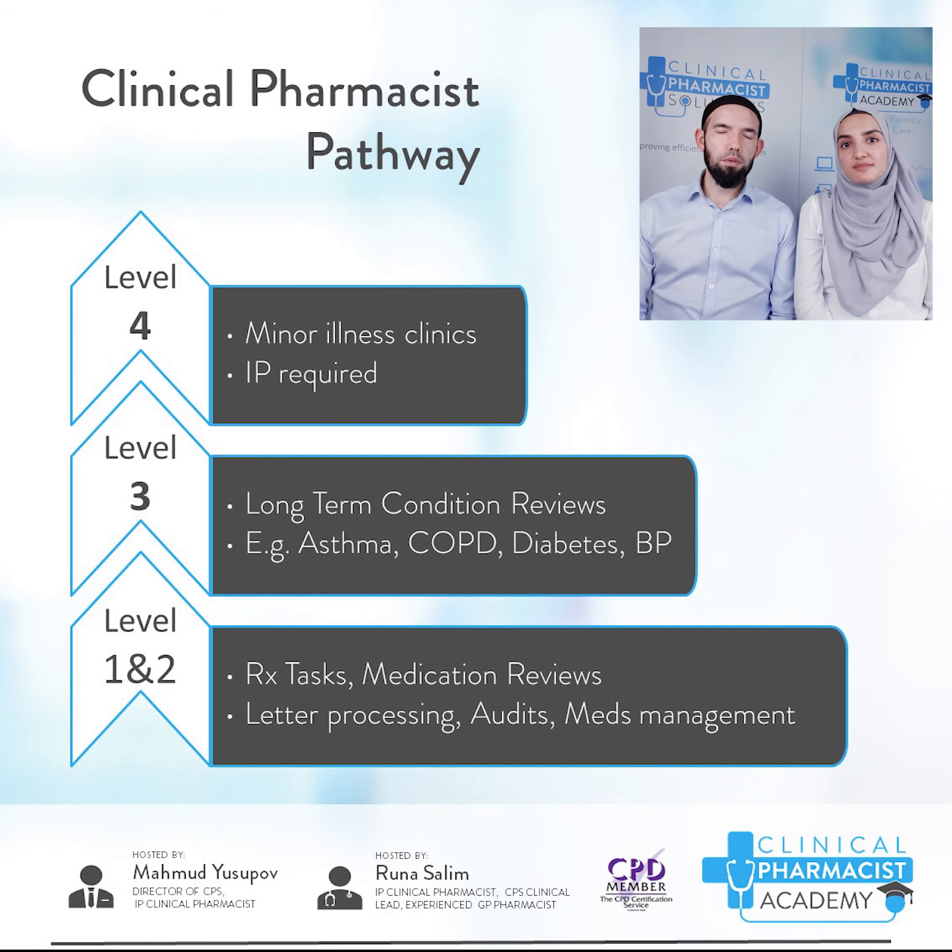We had 20-30 pharmacists who completed our Level 1 and 2 training, and I would say more than 80% of these pharmacists secured a job in a GP surgery within a month. You don't need to be an independent prescriber to work in the GP surgery, and it's definitely easier to get a designated medical prescriber once you're in the GP surgery. There is a myth that GP pharmacists do not earn much, but with experience you can work your way up to £45 an hour.